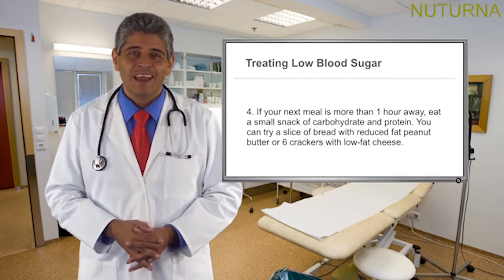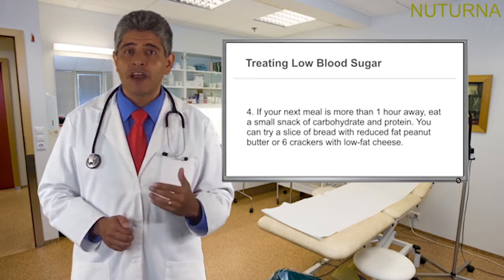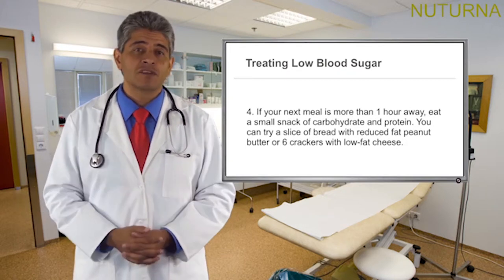Step 4: if your next meal is more than one hour away, eat a small snack of carbohydrates and protein — for example, a slice of bread with reduced-fat peanut butter, or 6 crackers with low-fat cheese.